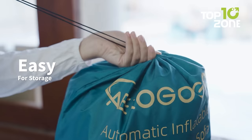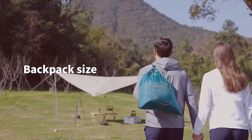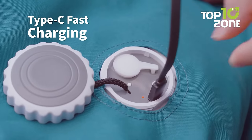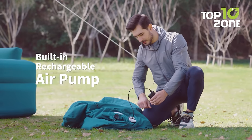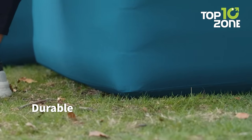It's lightweight, portable, and easy to store. It will adapt to your lifestyle, providing extra seating whenever and wherever you need it. With Type-C charging and a range of convenient features, this self-inflatable sofa elevates your lounging experience effortlessly.